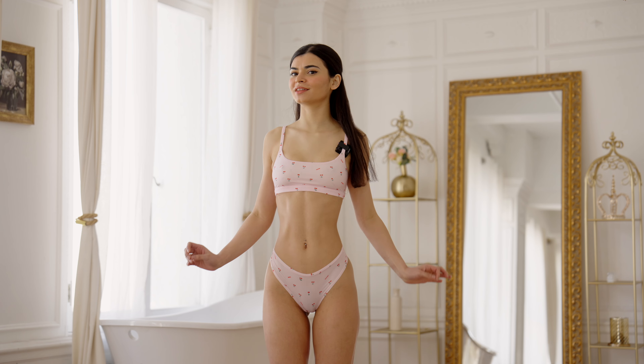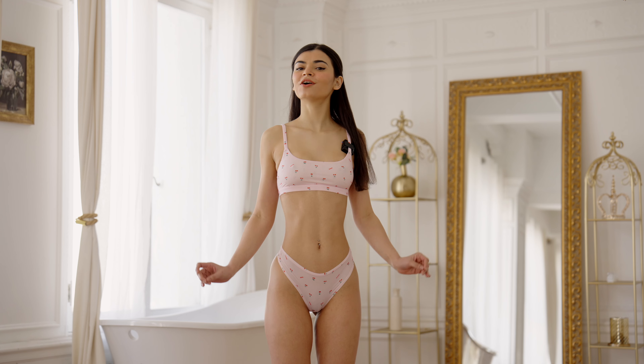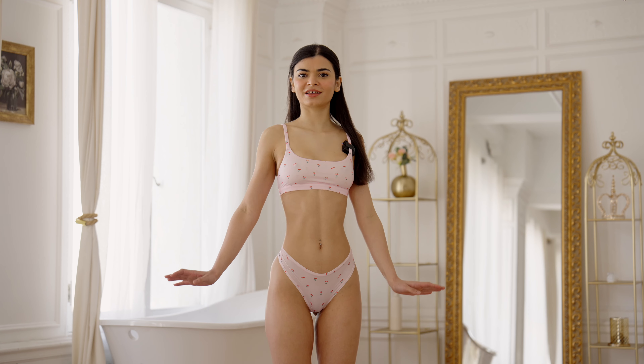I love this underwear set — let me know what you think in the comments. And remember, I am doing an extended version of this haul for my website, so check that out.